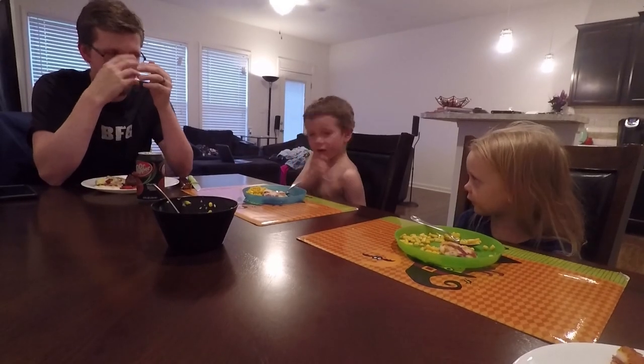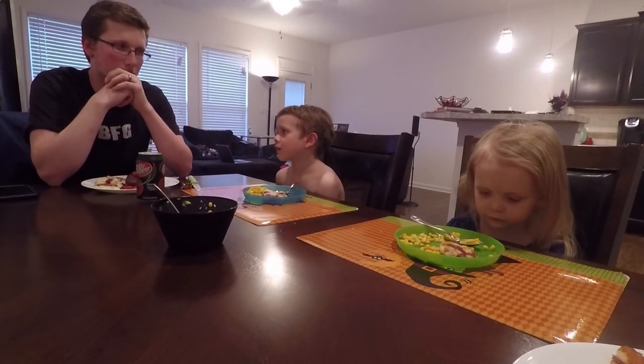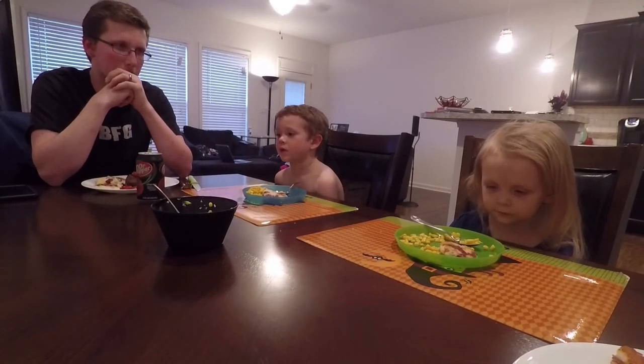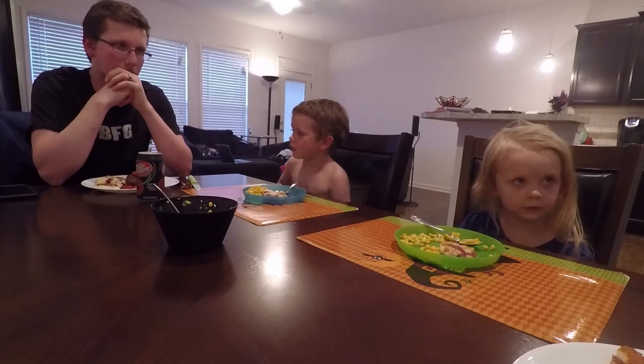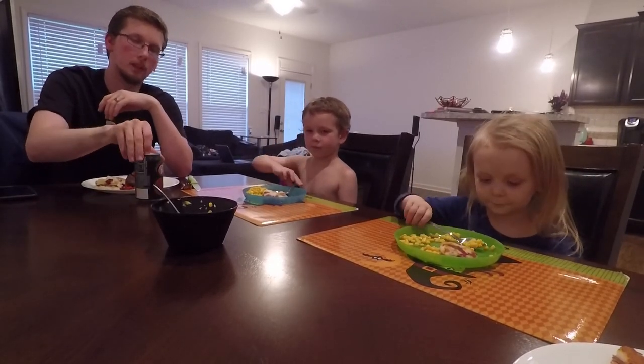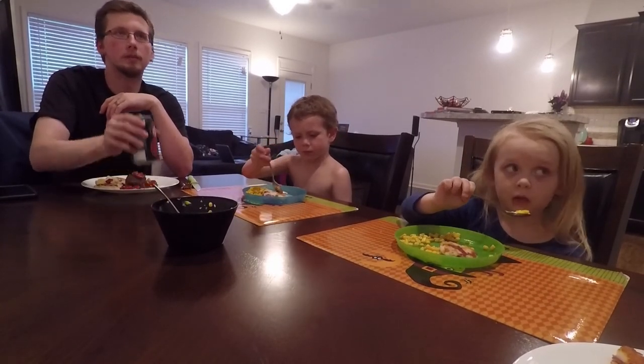In the name of the Father and of the Son and of the Holy Spirit, amen. Bless us, O Lord, in these thy gifts which we are about to receive from thy bounty through Christ our Lord, amen. Father, Son, Holy Spirit, amen. Eat!